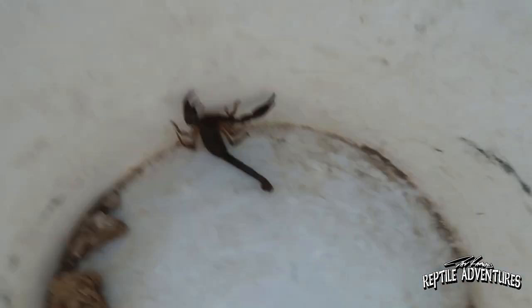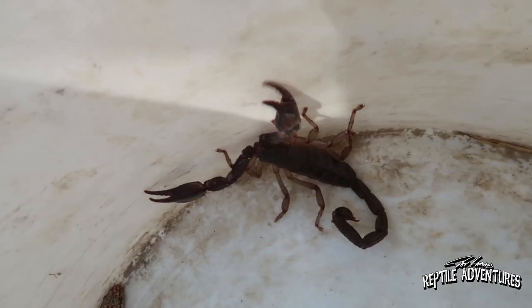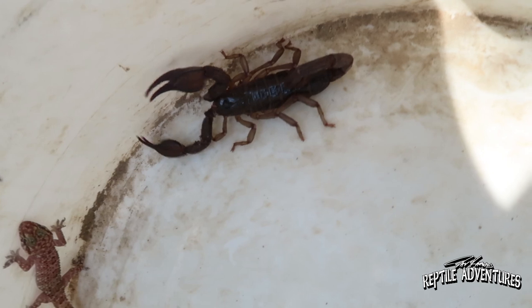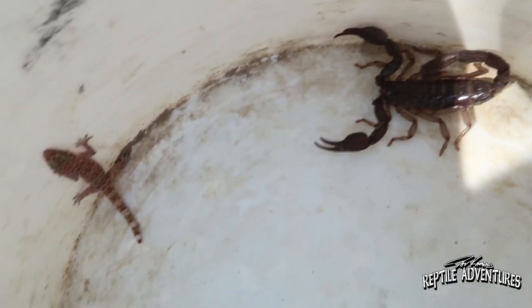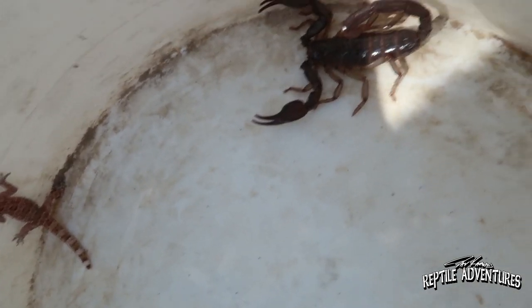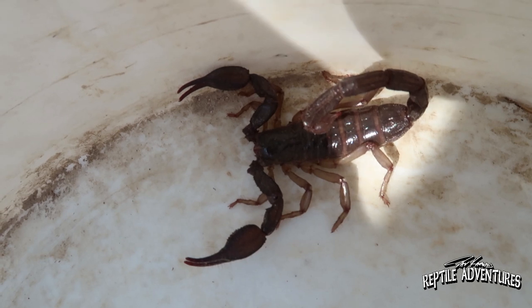All right, so we also just saved this scorpion — check this guy out. It's called the Nebo Hieroticus. From all you scorpion fanatics out there — this is the biggest scorpion in Israel. Look at that bad boy. It's huge.